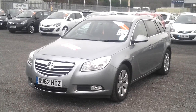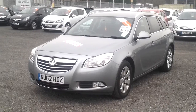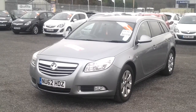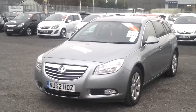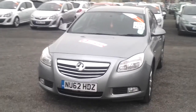Here we have the Vauxhall Insignia Sportura. This is a 2.0-litre CDTI, 160bhp version with SRI NAV spec, so this has got the satellite navigation. It's a 2012 62-plate and the colour is Silver Lake, which is a metallic colour.